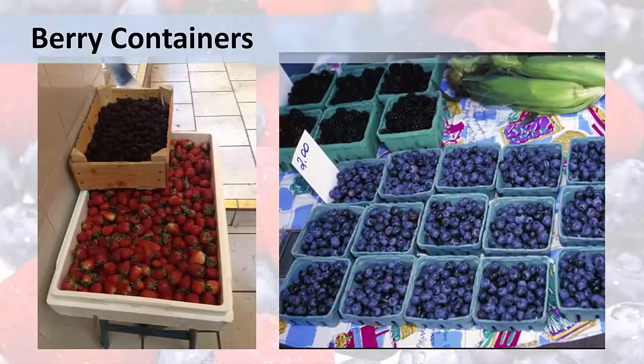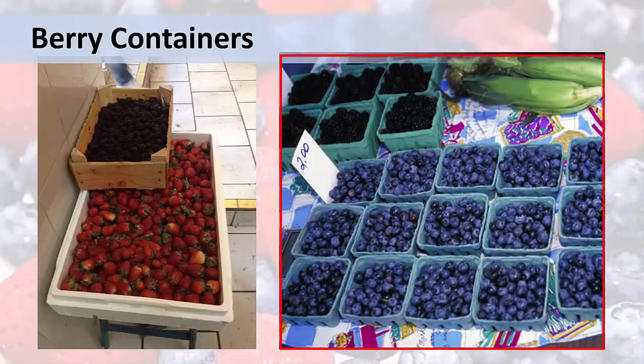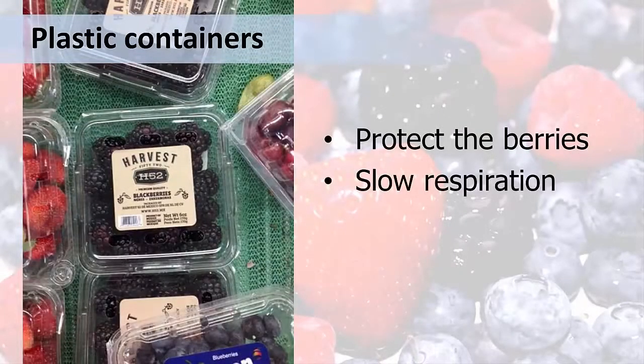Container size and design are critical for good post-harvest handling of berries. The containers on the left are too big — they do not protect the berries well, and the ones on the bottom are getting crushed. The containers on the right are smaller and are able to protect the fruit better. Use containers which allow for air movement, but don't pack them so full that they damage the berries. This photo shows berries for sale at a supermarket in the state of Jalisco in Mexico, displayed carefully in containers that have holes for ventilation. These plastic containers help protect the berries and also slow down respiration.